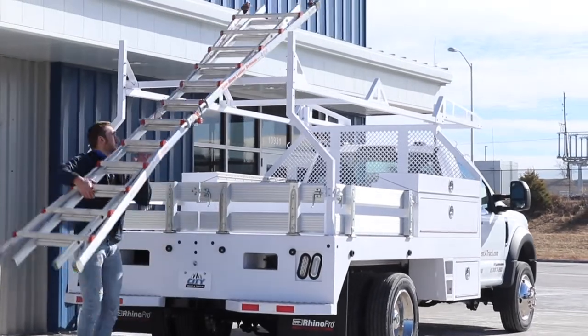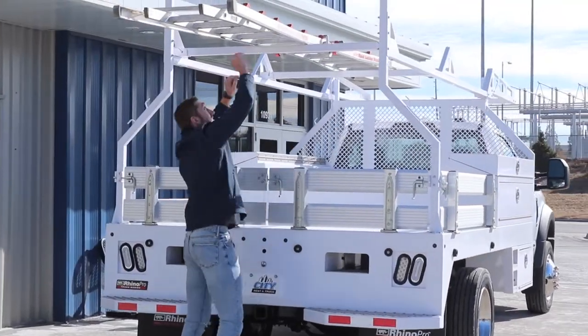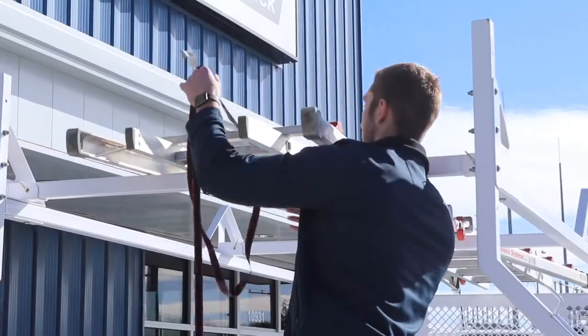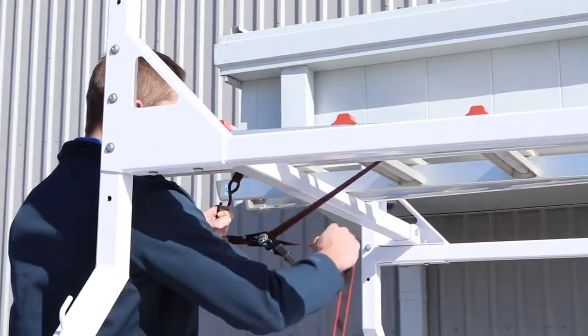This truck is also equipped with a ladder rack to safely secure large items like pipes, lumber, sheet materials, and of course, ladders. The rack will free up the bed for the rest of your equipment, ensuring that no space is wasted on the truck.